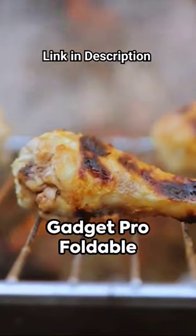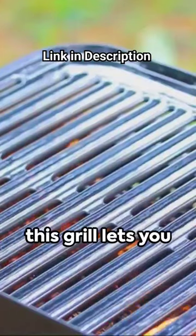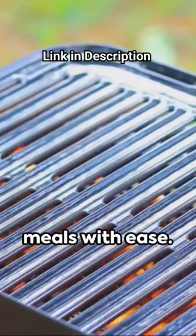Introducing the Gadget Pro Foldable Barbecue Grill Toaster. Crafted for seamless barbecue experiences, this grill lets you prepare mouth-watering meals with ease.